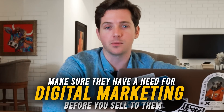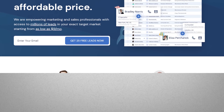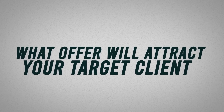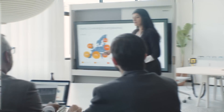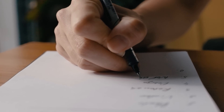So make sure they have a need for digital marketing before you sell to them, and you can do that by finding high-quality leads on a site like LeadShark. Then you want to determine what offer will attract your target client and make you money. If you want to learn more about offers, check out our video on no-brainer offers, where we go in depth about how to create an offer that people would be stupid for saying no to. Once you have the offer and the target audience — and the offer is based on a case study that you've succeeded with — now you can make a list of customers to pitch.